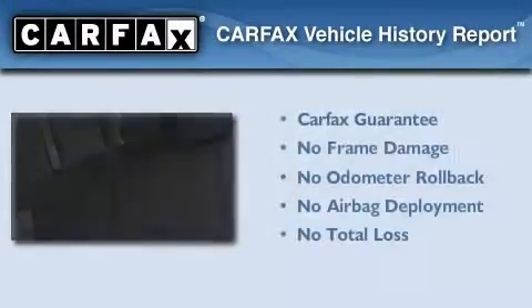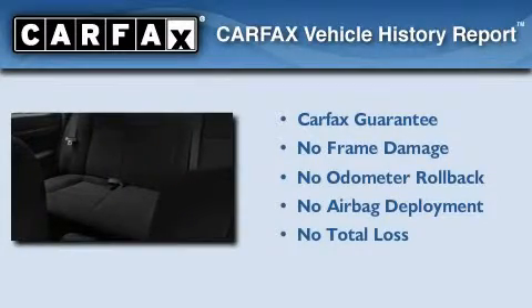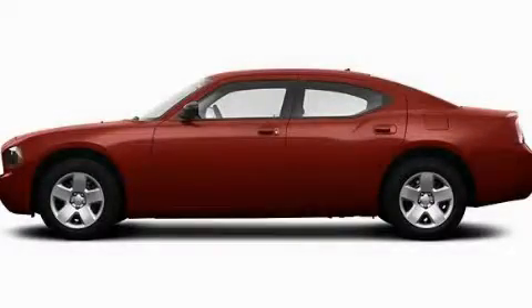This vehicle has fewer than 47,000 miles on the odometer. Not to mention that this Dodge qualifies for the Carfax Buyback Guarantee. Please call us today for more information on this great vehicle.